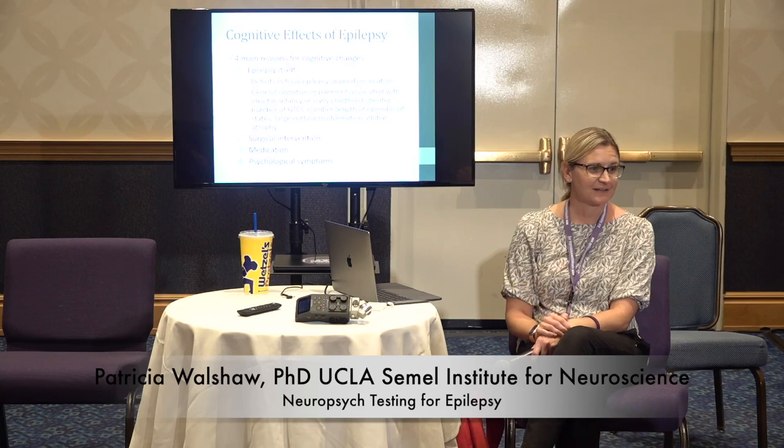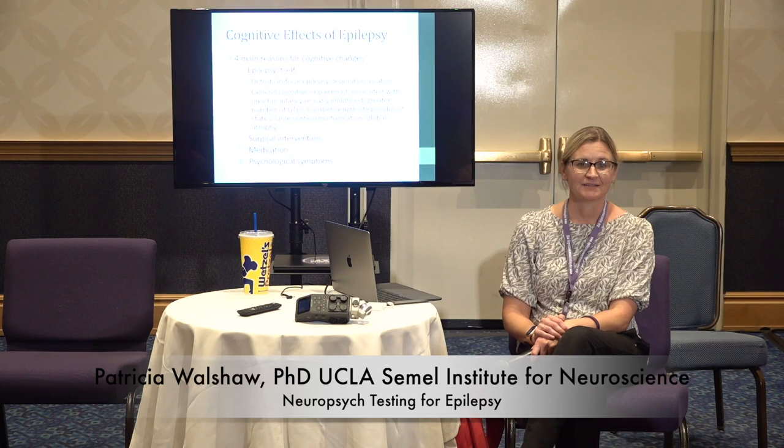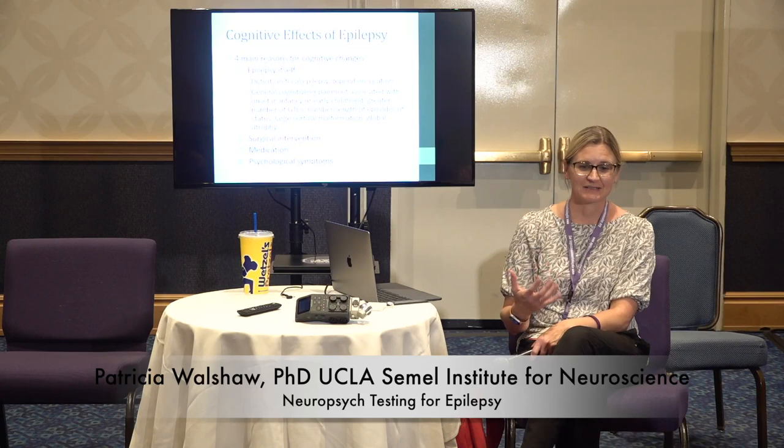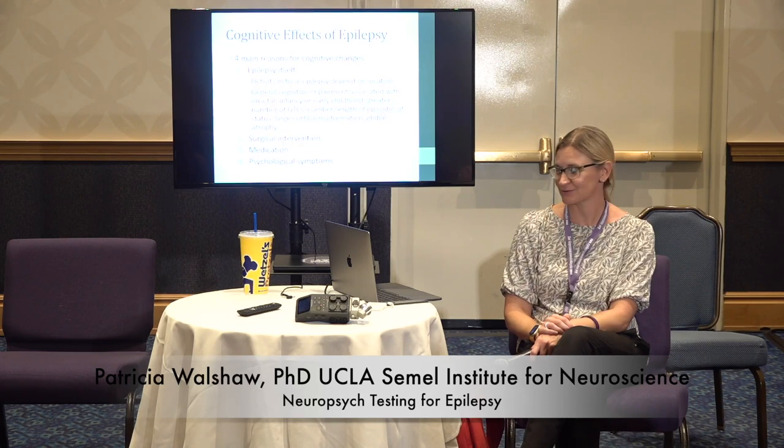The other reason for cognitive change is psychological symptoms. Things like depression and anxiety commonly appear in epilepsy. Some of the main symptoms that go along with those are difficulty concentrating and paying attention. If you have a lot of anxiety, your brain is doing a lot of other things — thinking about what you're anxious about rather than what you need to pay attention to. You only have so much bandwidth.